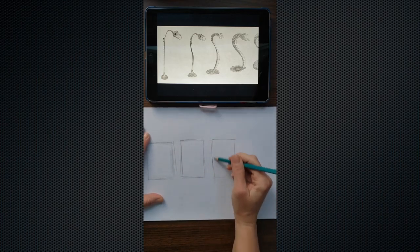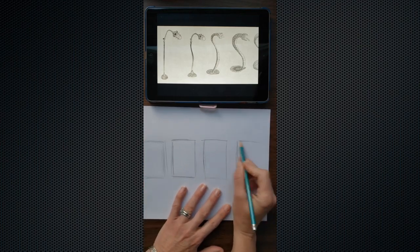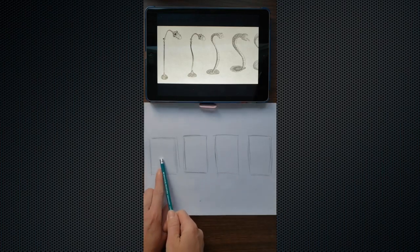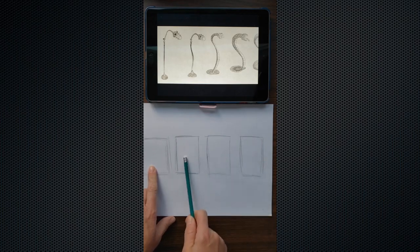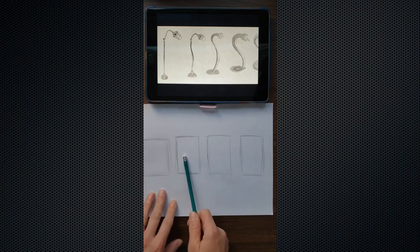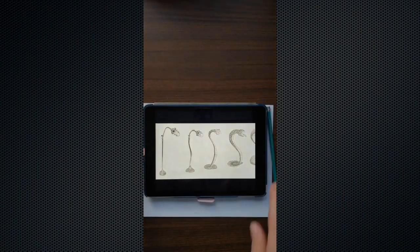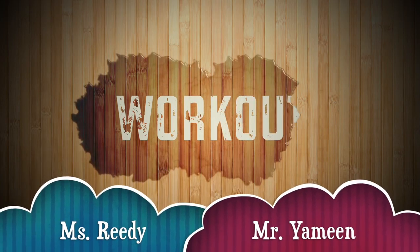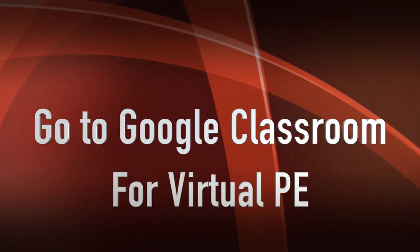You can make squares — if you want to draw bigger you can, but for demonstration purposes I'll keep them about this size. Make four or five squares. Think about what's going to be in the first one, then your last object goes in the last square, and then think about how it's going to gradually transform in between. Alright guys, good luck!